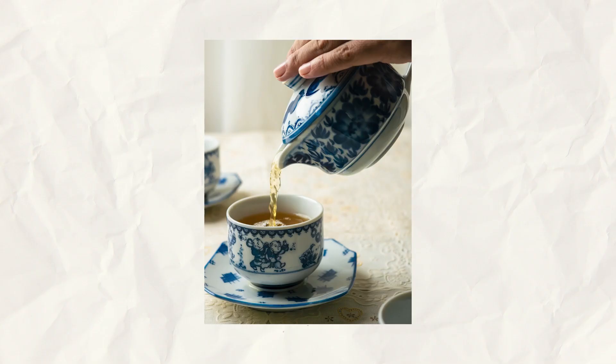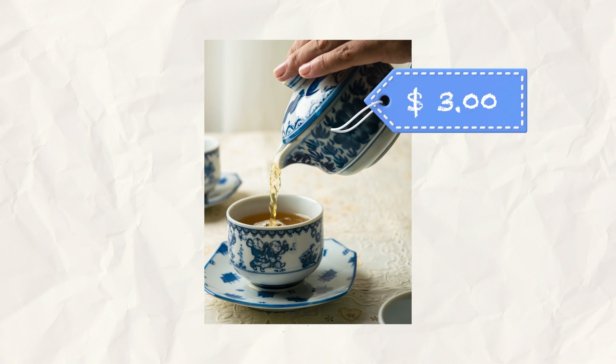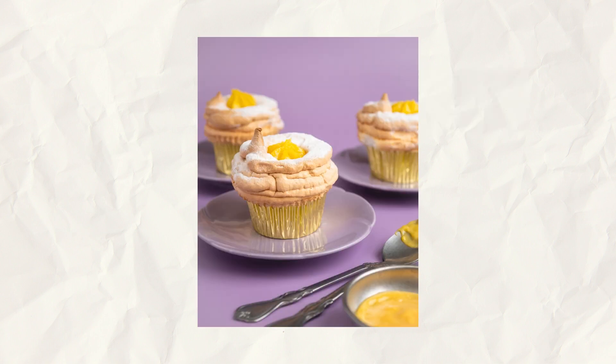I got the teapot and teacup set for only 180 pesos, which is equivalent to only around three dollars. Then I got these three purple bread plates for only 50 pesos, which is equivalent to less than a dollar. Amazing, right? The best thing is that most items from these places show signs of wear and tear, so they can add a bit of drama and story to your images.